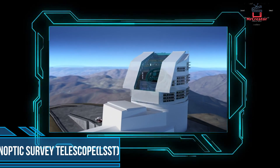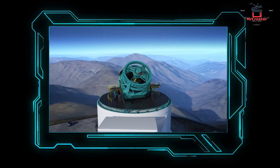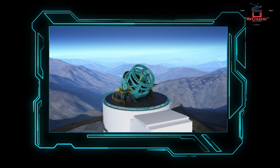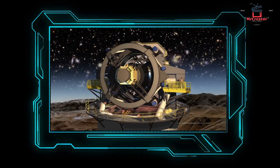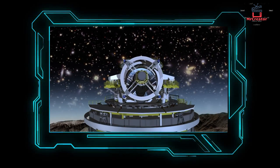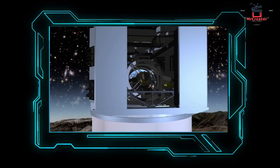Number 10: Large Synoptic Survey Telescope. The telescope, built in Chile, will be in service since 2022. With a 28-foot diameter mirror, it can better see billions of changing stars and asteroids from time to time. It also has the ability to solve problems related to dark energy, and it can learn about celestial bodies that make close approaches to Earth.